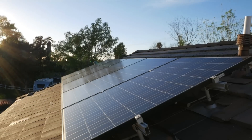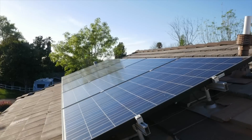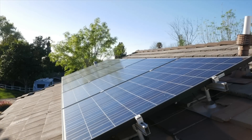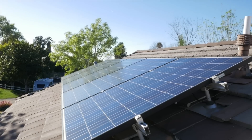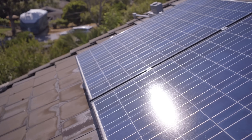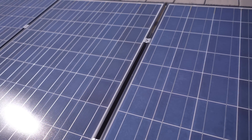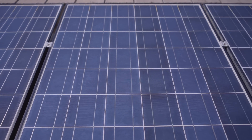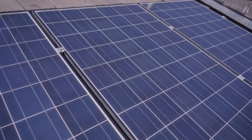I got solar back in 2011, and after about eight years my panels have just paid for themselves. I bought five panels for a total system output of 1.2 kilowatts, and that system in 2011 cost me about $10,000. After federal and state incentives, that price dropped to about $6,500.